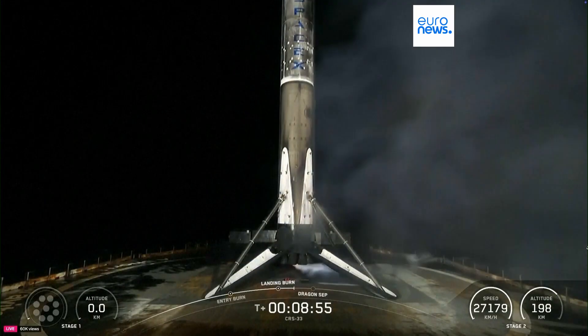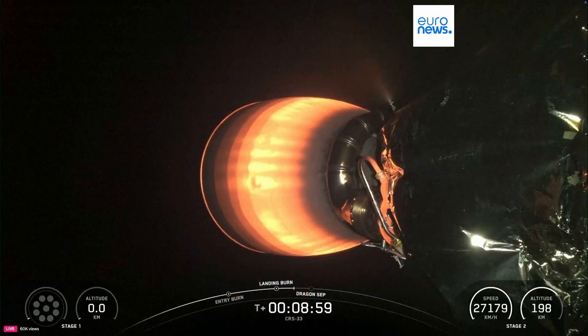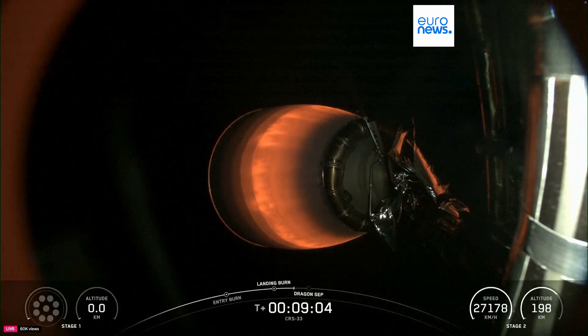And there you saw and heard the callout for the successful landing of our Falcon 9 booster. Again, this was the seventh launch and landing for this first stage.